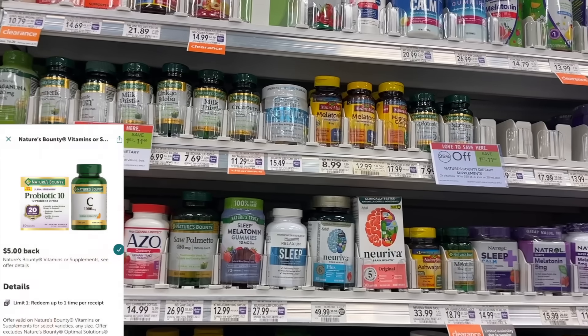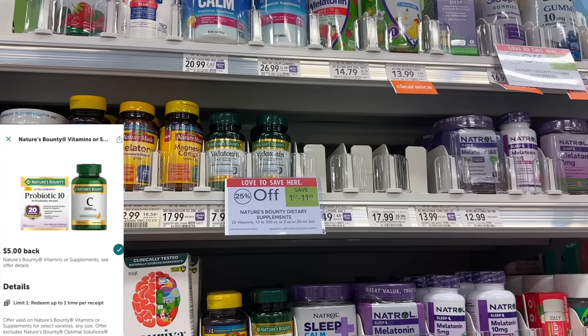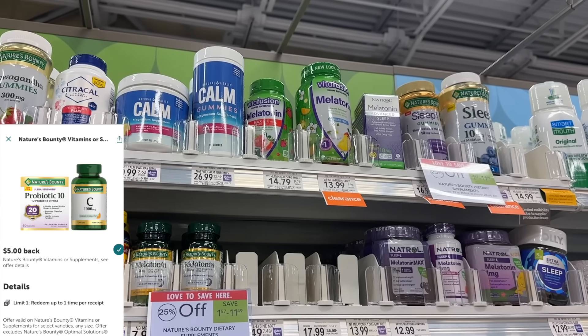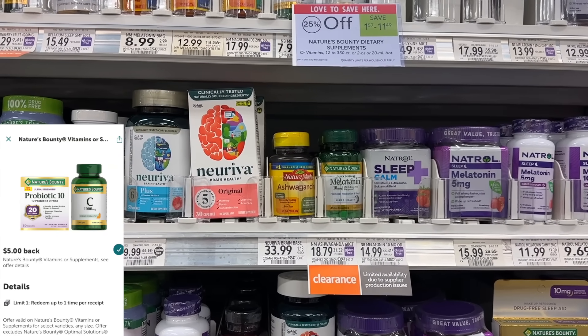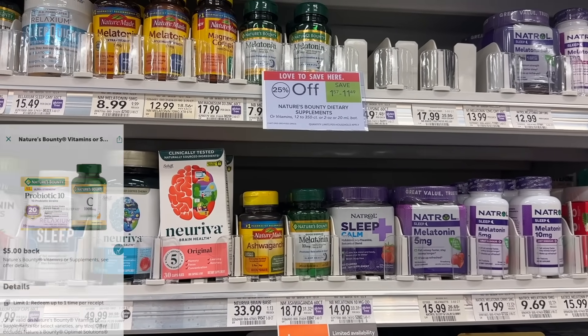The Nature's Bounty products are on sale this week for 25% off and we have $5 back on Ibotta. I already did that deal at CVS because it's a little bit better there, but you can pick up one here. I would pick up one that's as close to that $5 mark as possible, and we also have a $1.50 digital coupon for double savings.